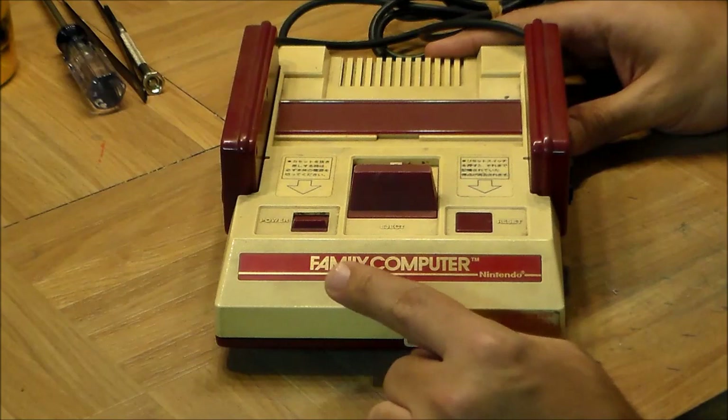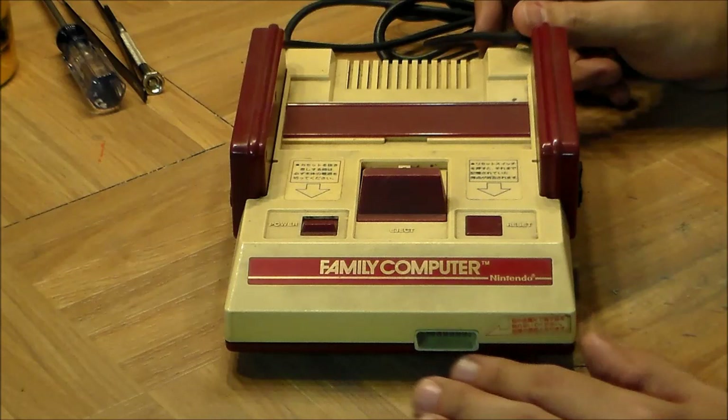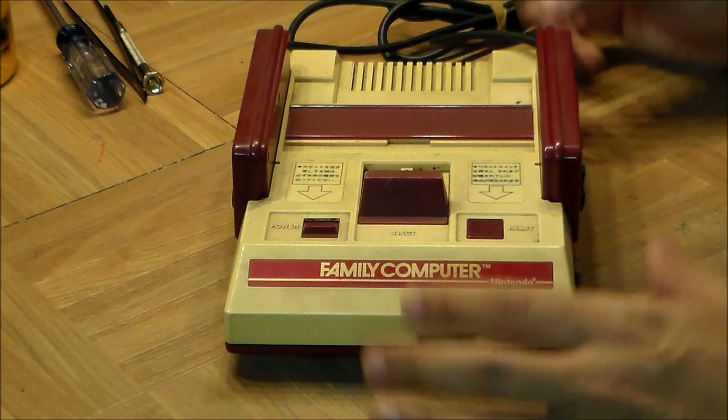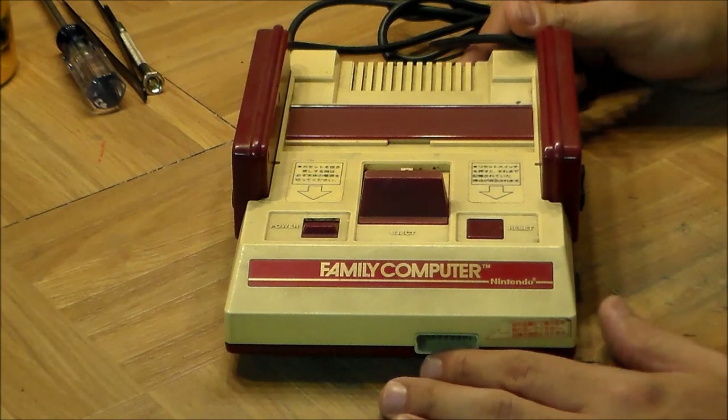Right at the front it says 'Family Computer' — that's what Famicom stands for. It's a way of contracting words which is quite common in Japanese. The machine was originally going to be called the Gamecom, but Masayuki Uemura, who was the project lead, presented the idea to his wife one day, and she argued it would be better to call it Famicom — 'family computer' — because it would imply that everybody can sit together around the TV in the evenings and play.